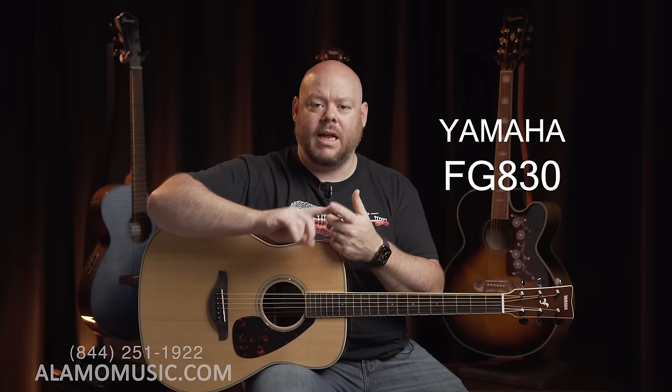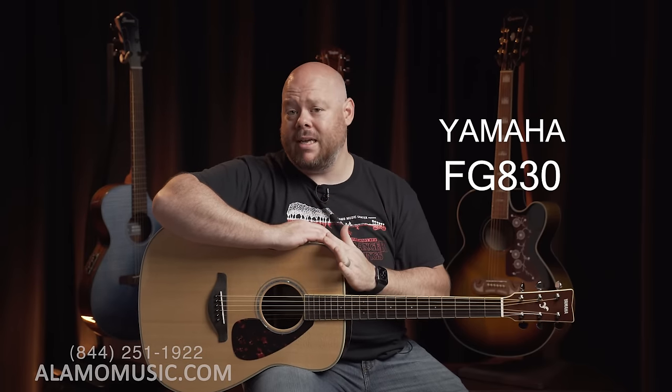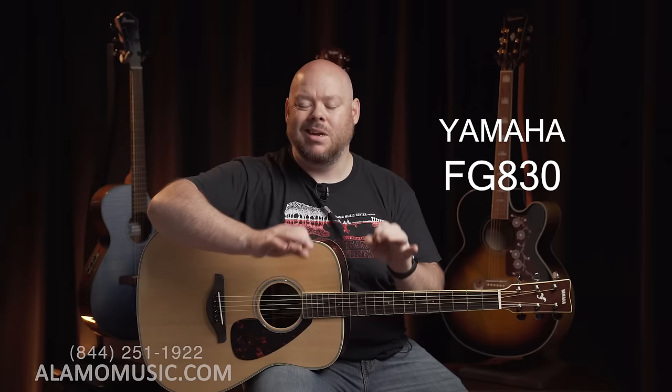It has a very comfortable neck profile and good action — a high quality instrument. The FG 800, 820, and 830 are primarily different by aesthetics and the woods used for the laminate on the back and sides. From a tonal and feel standpoint, the FG 800 at about $199 is one of the very best values in acoustic guitars, period. Whether you choose the 800, 820, or the 830, you really can't go wrong. It's simply based upon the aesthetic you like. You can get it in either the FG body or the FS body, which is a smaller folk style body. Whichever you choose, great value and great construction — they'll serve you for many years to come.